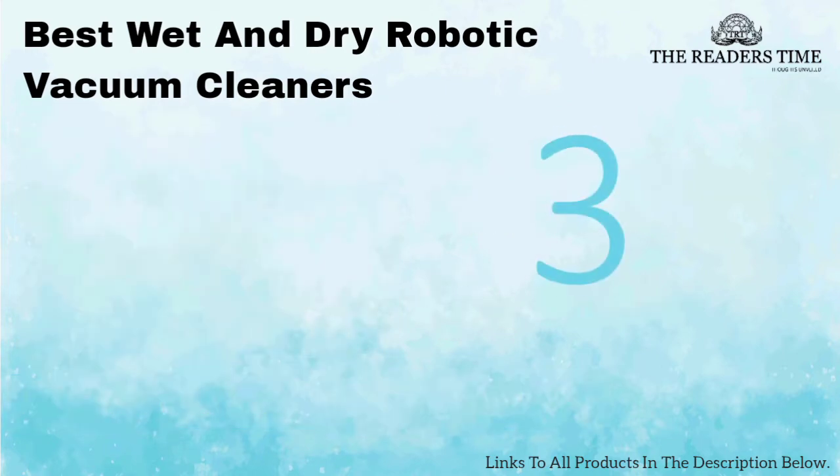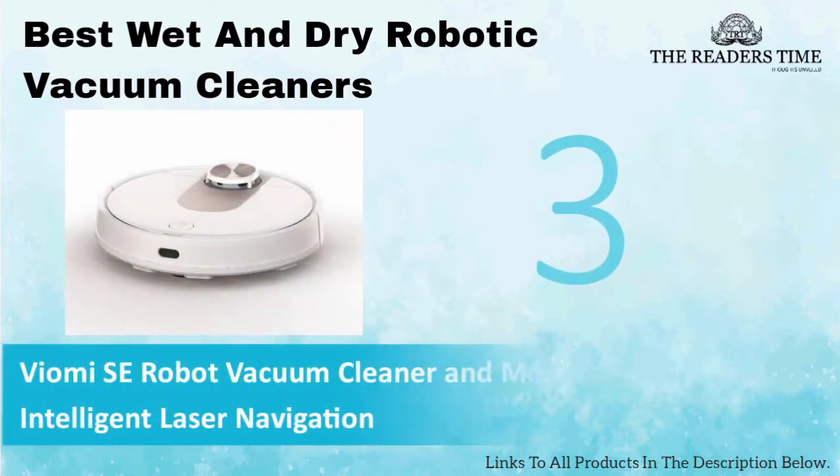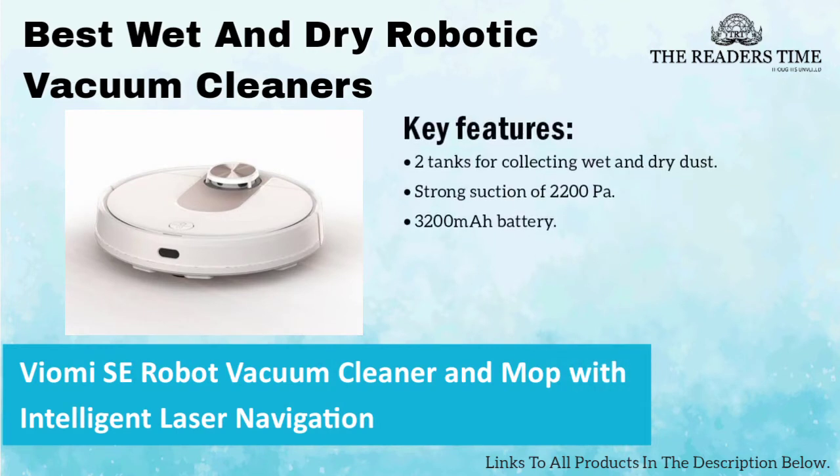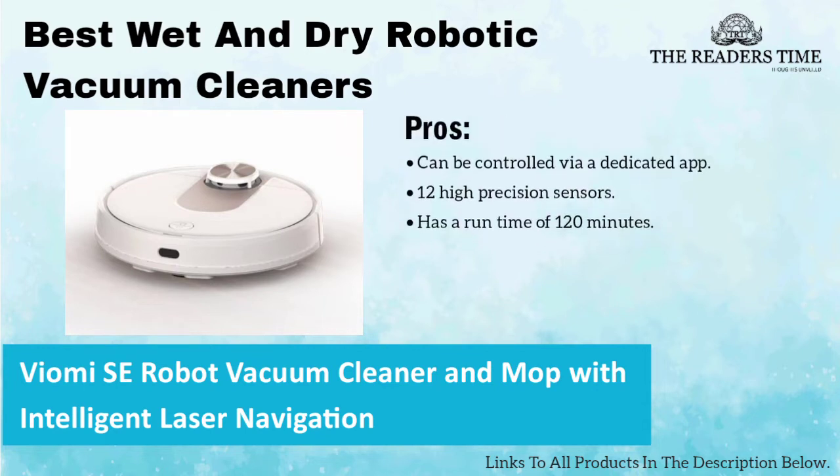On number 3, we have Viomi SE Robot Vacuum Cleaner. This vacuum cleaner has a Japanese brushless motor, 3200 mAh battery and 12 high precision sensors. Besides, it has a very beautiful appearance as well. However, the spare parts of this device are a bit expensive.